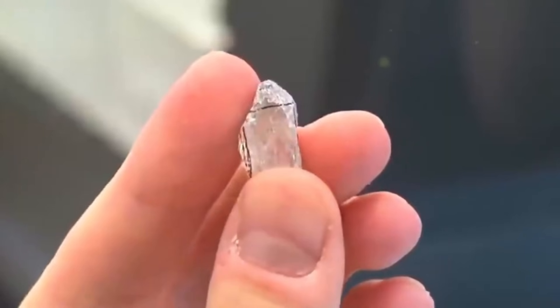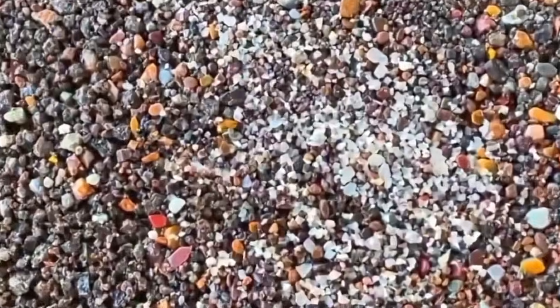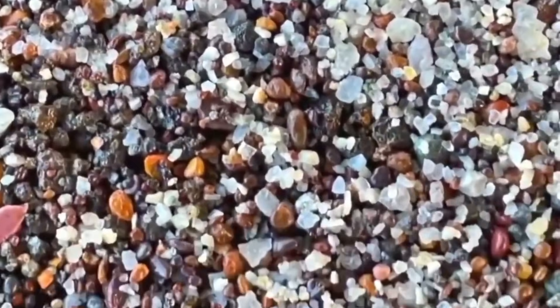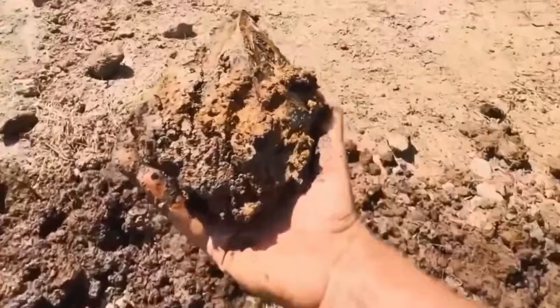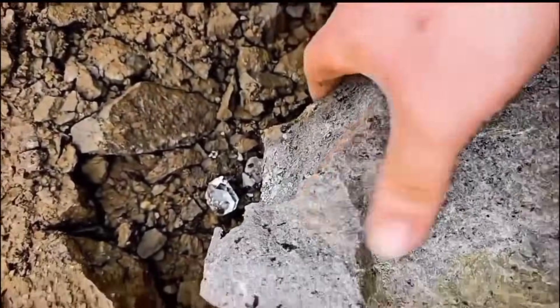ancient rivers, and countless seasons until it came to rest at your feet. You don't need a pan. You don't need chemicals. You just need to look and truly see. Because somewhere in a stream not far from here, another diamond waits, hidden in plain sight, until the moment your hands find it.